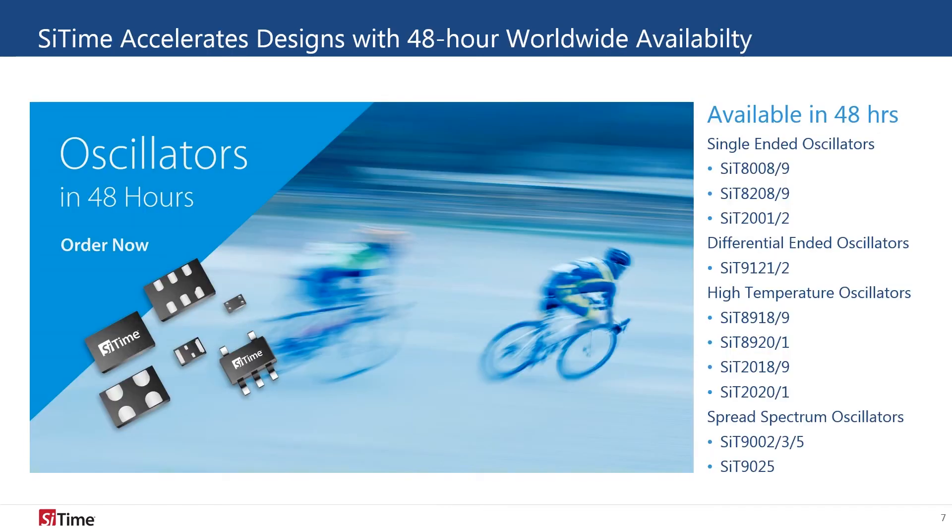SciTime is proud to offer 48-hour availability for some of our most popular oscillators, when ordered from SciTime or from one of our worldwide partners including Digikee, Jointech, and Se Spezial. Our MEMS technology combined with our factory programmability enables us to transform industry lead times and get the optimal timing solution into the customer's system faster.